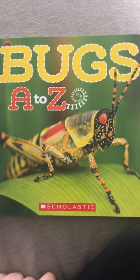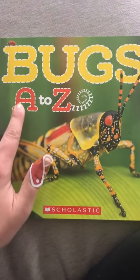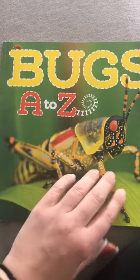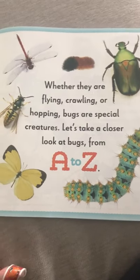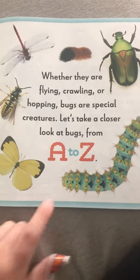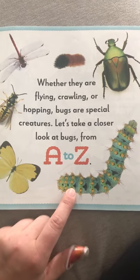Hey, lovies. Here's a book about bugs. Let's start with A and go all the way to Z. Let's take a look. Whether they're flying, crawling, hopping, bugs, or special creatures, let's take a look at bugs from A to Z.